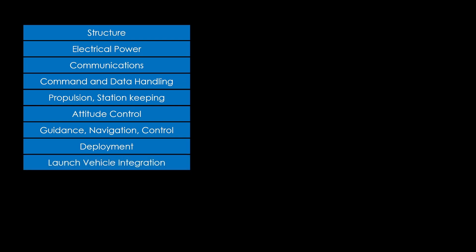Guidance, navigation and control to make sure it can find its way. Deployment to deploy spacecraft parts or other satellites. And finally, launch vehicle integration so we can put it in a rocket and launch it.